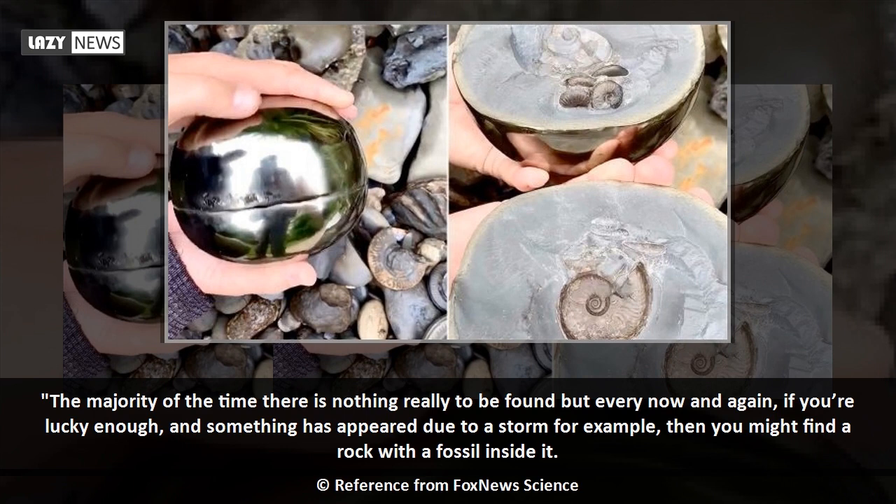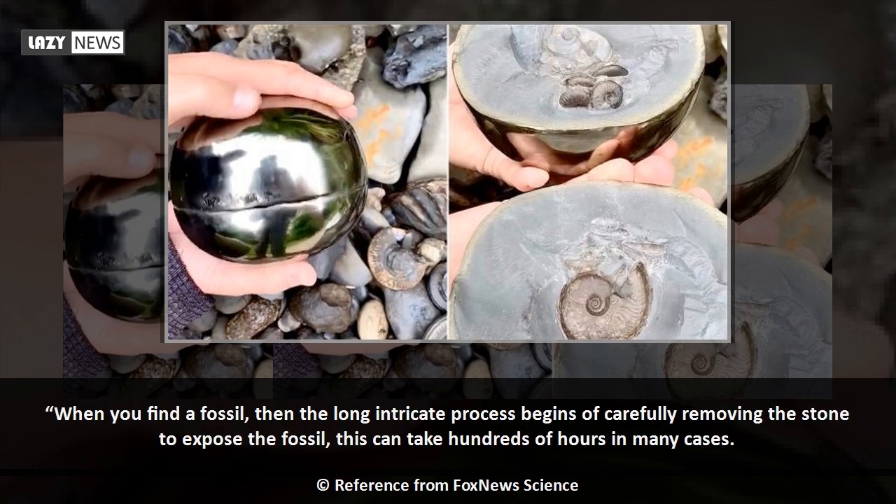The majority of the time there is nothing really to be found, but every now and again, if you're lucky enough, and something has appeared due to a storm for example, then you might find a rock with a fossil inside it. When you find a fossil, then the long intricate process begins of carefully removing the stone to expose the fossil — this can take hundreds of hours in many cases.